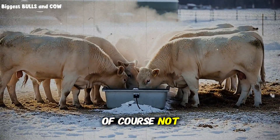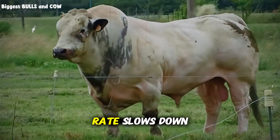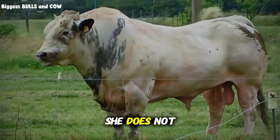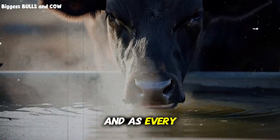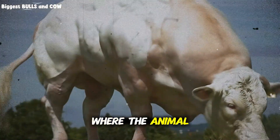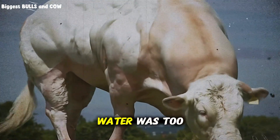Of course not. But it gets worse. When digestion slows down, the feed passage rate slows down. That means the cow feels full for longer. And if the cow feels full, she does not eat. Dry matter intake drops. And as every rancher knows, if they are not eating, they are not gaining. You create a vicious cycle where the animal eats less and burns more energy — all because the water was too cold.